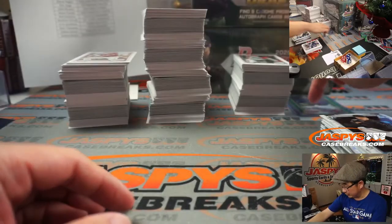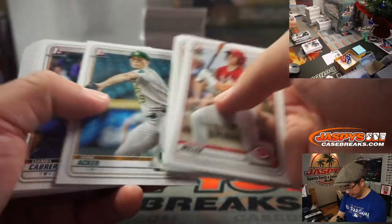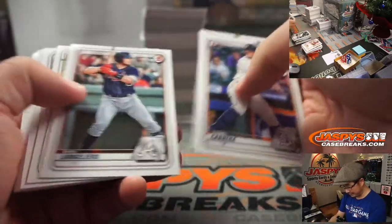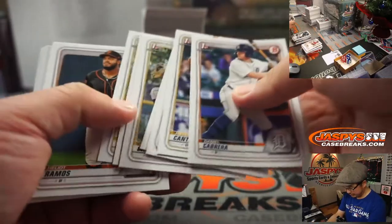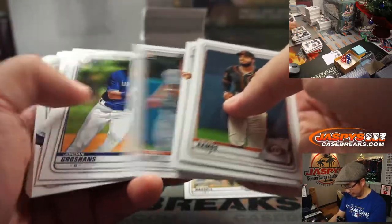That's our first of five autographs. We'll keep track of the autographs in each box right there, and I'll do a recap at the end if I remember — otherwise it'll be in a separate video. I usually do recap videos at the end of these longer breaks — anything over like 40 minutes.